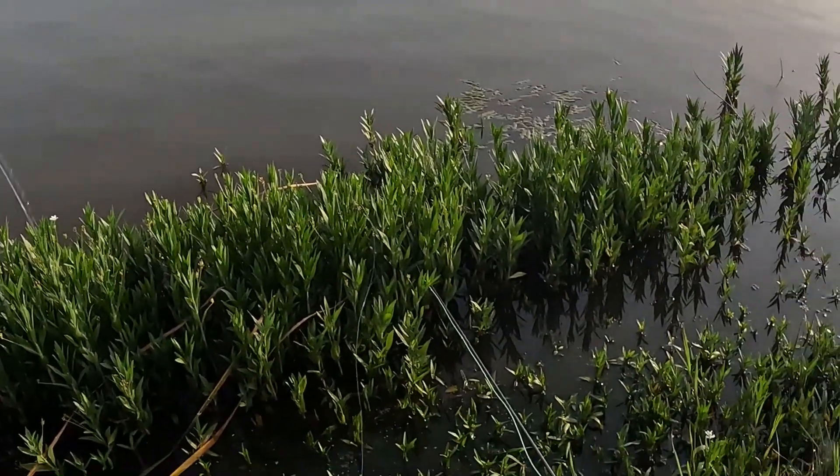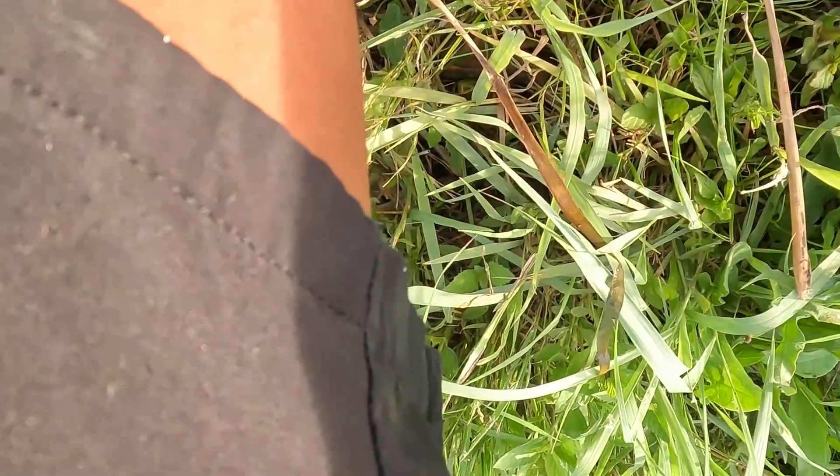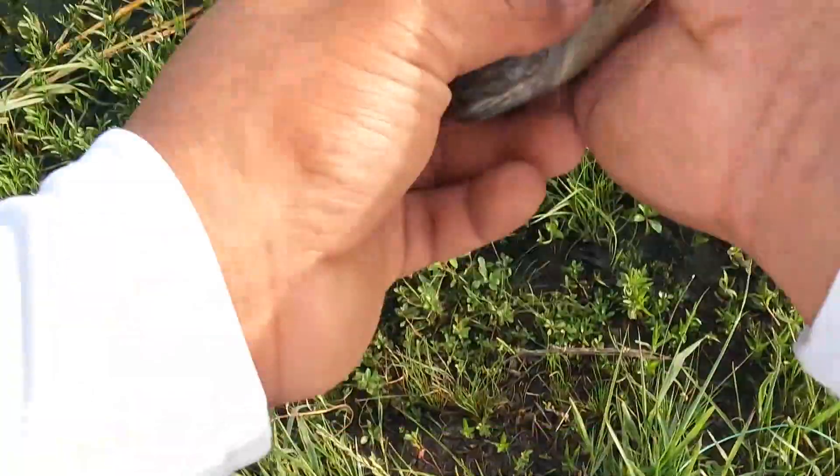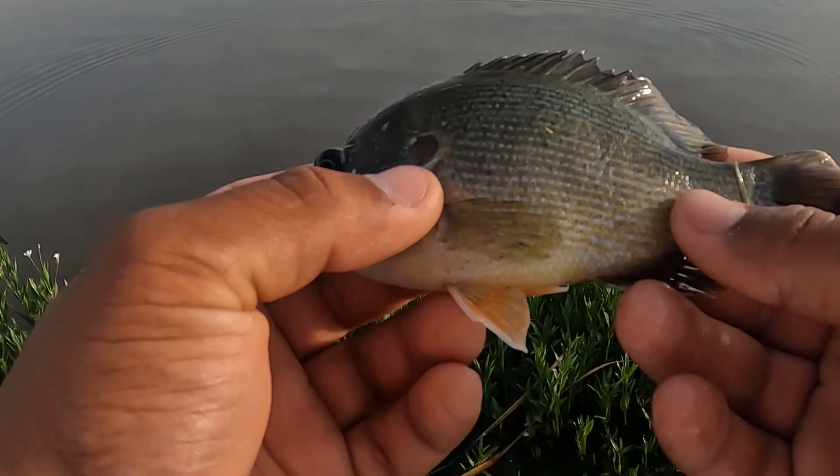Once again, getting the fly — so I'm pulling the line now, not the actual rod. I'm also used to spinners and bait casters. Oh there he goes again. These guys are not all that bad, pretty cool looking. Alright, he's going back into the water.